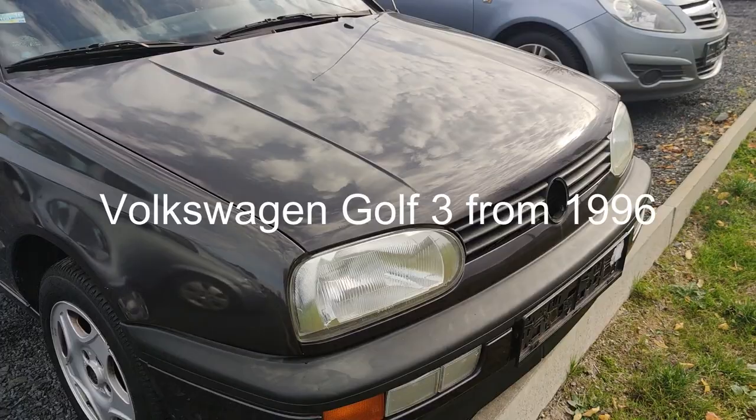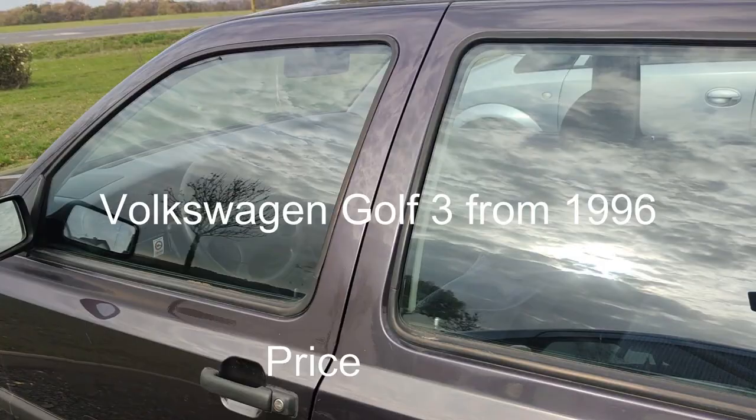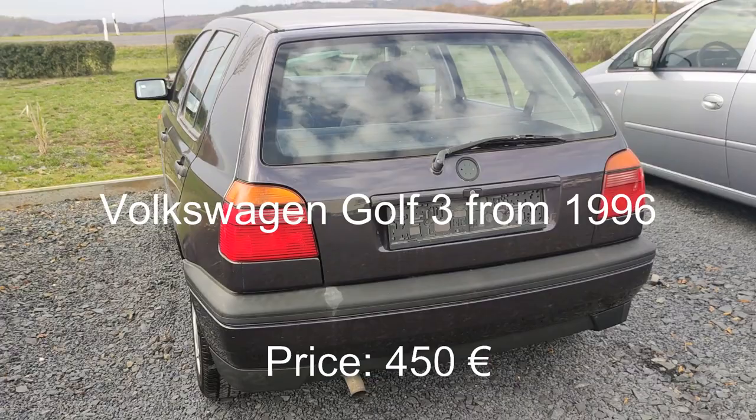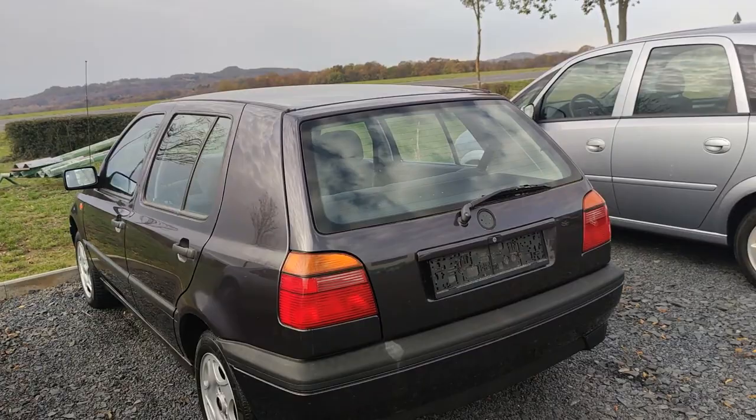The next car is a Volkswagen Golf — the third generation Golf. The price is 450 euro. The condition is okay, it's from 1996, it has 200,000 kilometers, and it's a petrol engine with 70 horsepower. The color is a little bit faded and the Volkswagen logo is missing, but for 450 euro it's okay. The most important thing is that the engine is working.